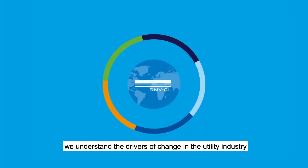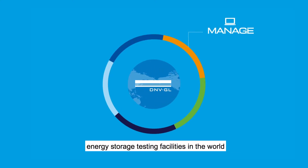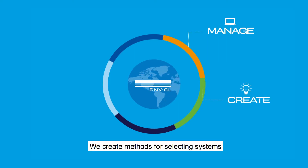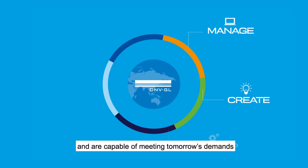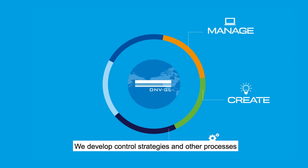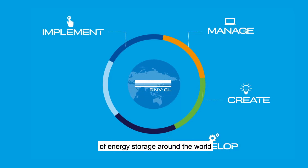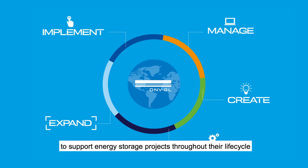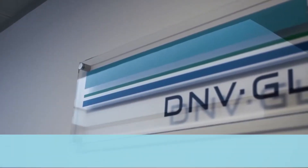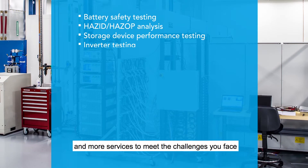We understand the drivers of change in the utility industry. We manage the most advanced energy storage testing facilities in the world. We create methods for selecting systems that meet today's needs and are capable of meeting tomorrow's demands. We develop control strategies and other processes that can stack revenue streams in one system, maximizing efficiency. We implement a holistic understanding of energy storage around the world, and we expand our expertise to support energy storage projects throughout their lifecycle.